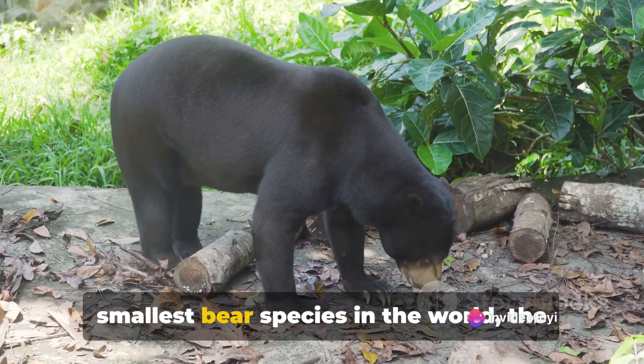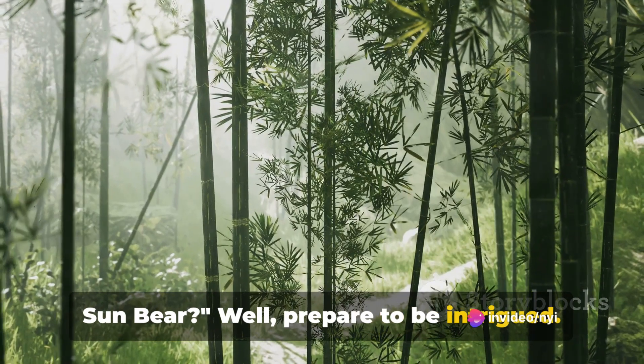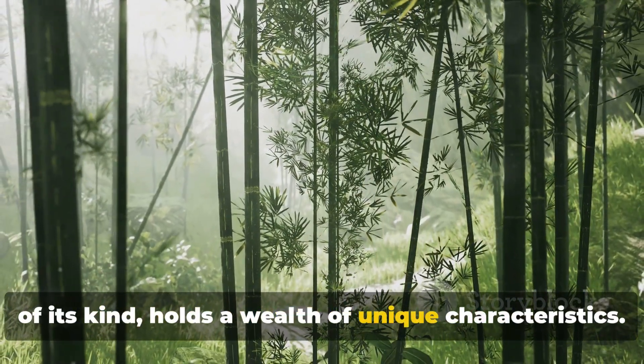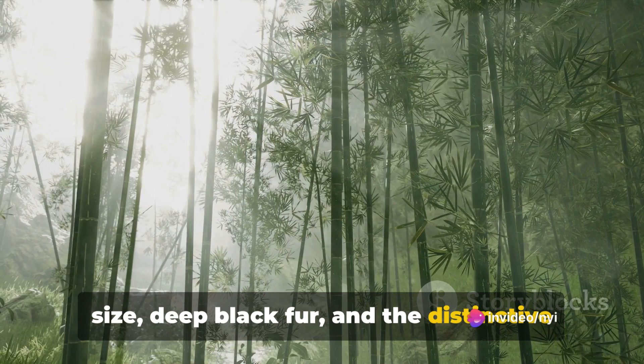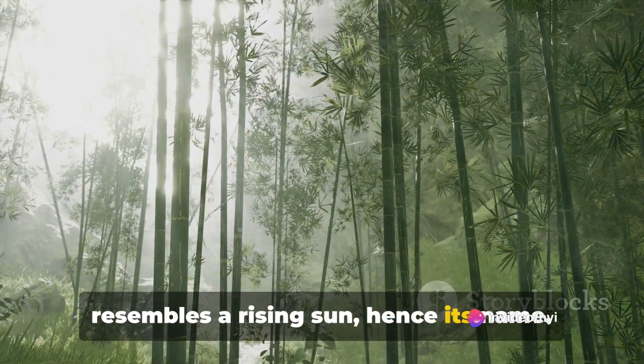Have you ever wondered about the smallest bear species in the world, the sun bear? Prepare to be intrigued. The sun bear, despite being the tiniest of its kind, holds a wealth of unique characteristics. It's easily recognizable with its compact size, deep black fur, and the distinctive crescent marking on its chest that resembles a rising sun, hence its name.